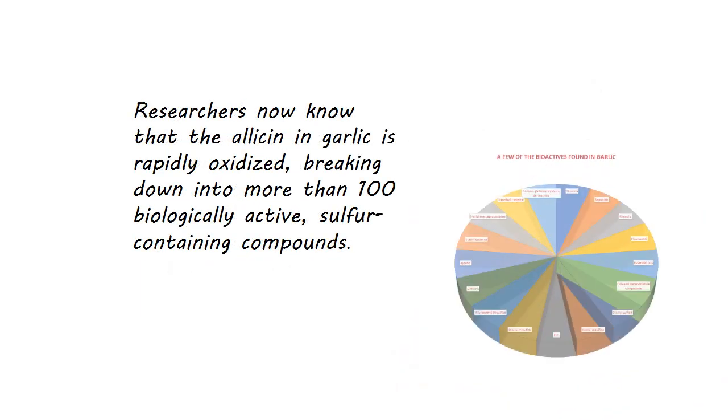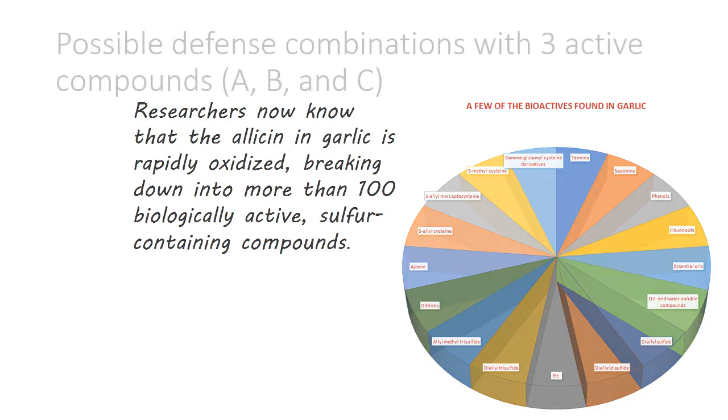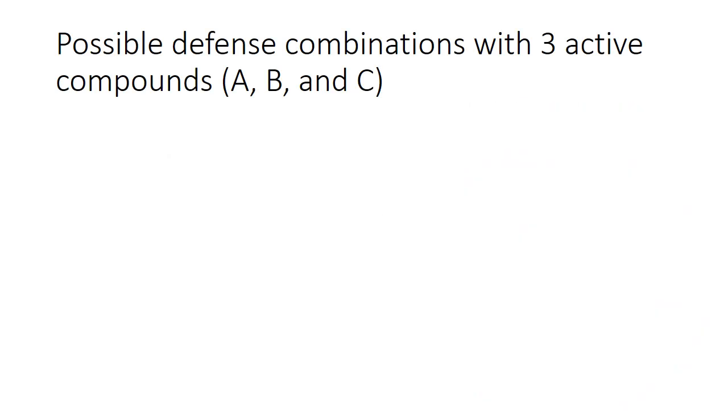Take garlic as an example. Researchers now know that the allicin in garlic is rapidly oxidized, breaking down into more than a hundred biologically active sulfur-containing compounds. While allicin still serves as a marker of garlic's potency, S-allyl-cysteine and other sulfur compounds formed from allicin are now recognized as the most therapeutically active ingredients. So how many possible pathogenic defense combinations can you get from garlic's hundred biologically active compounds? A whole bunch — thousands and thousands and thousands.